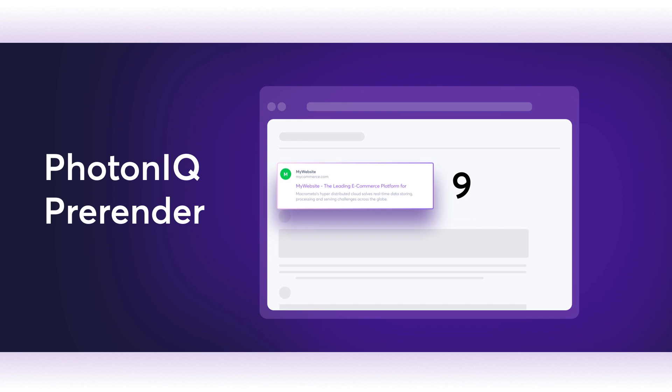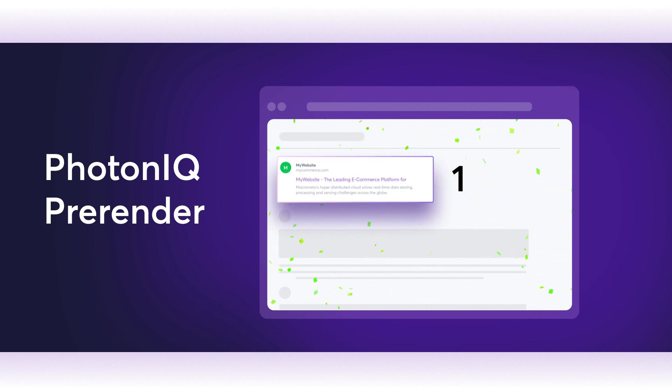Here's how Photonic prepares you for holiday success. Photonic pre-render: boost organic traffic and product rankings. Ensure online shoppers find you, not your competition.